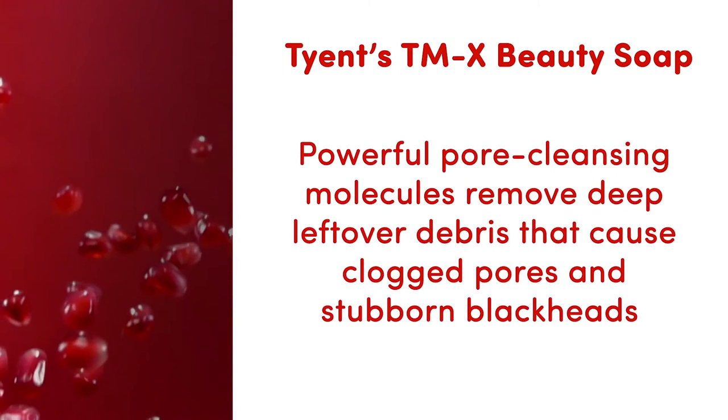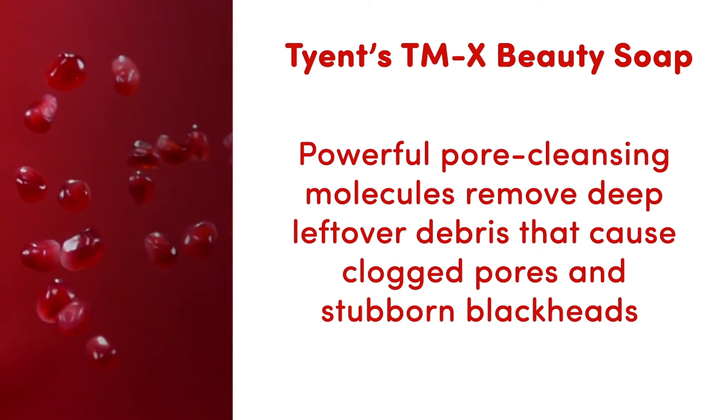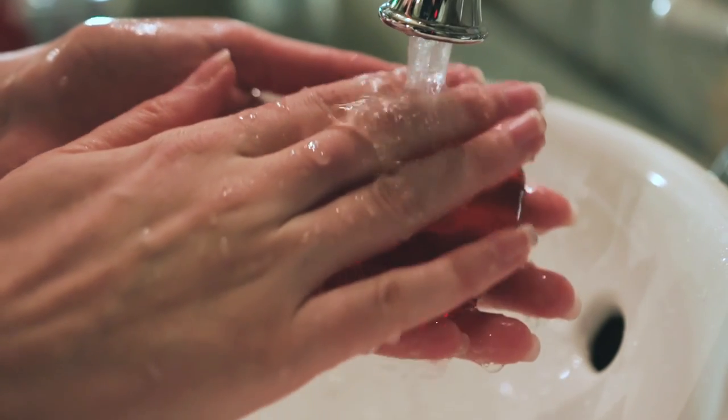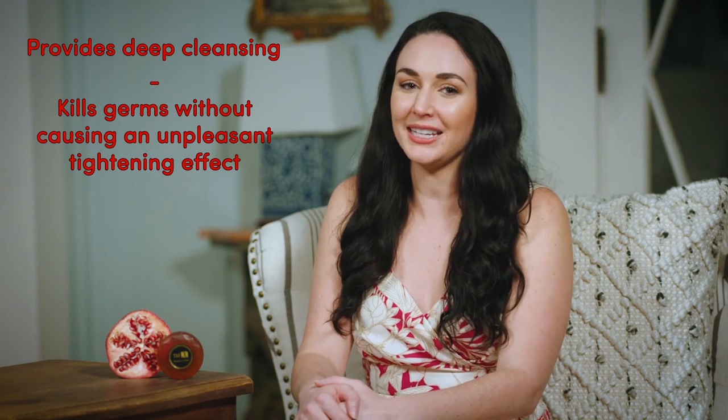Powerful pore cleansing molecules remove deep leftover debris that cause clogged pores and stubborn blackheads. Wash all of the grime away with Tyence TMX Beauty Soap. This calming beauty soap is balanced so perfectly that it provides deep cleansing and kills germs without causing an unpleasant tightening effect.